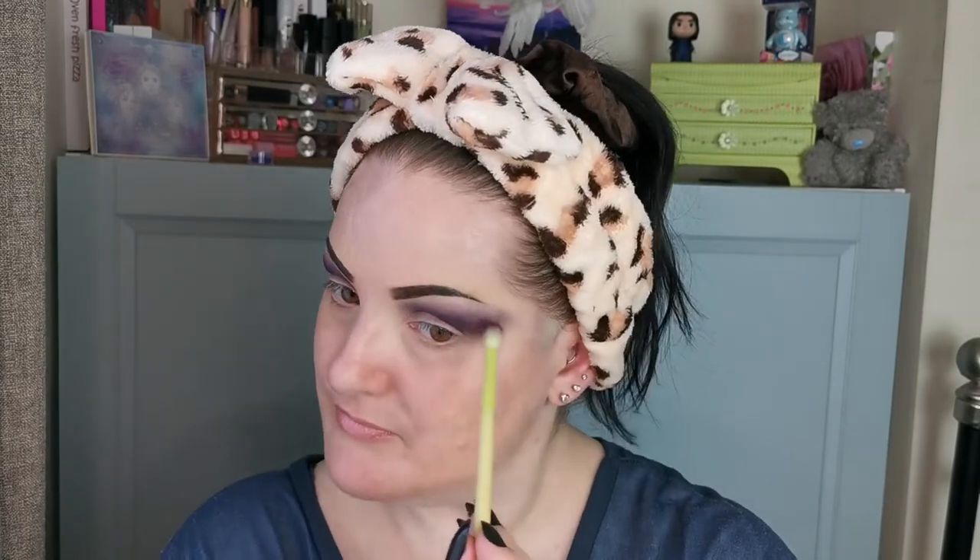Red is Bridget's number one and it really suits her. So I'm going to quickly cut my crease and then I'll be back to continue.